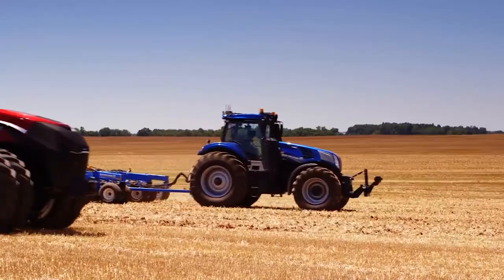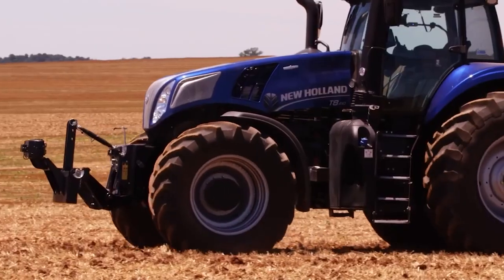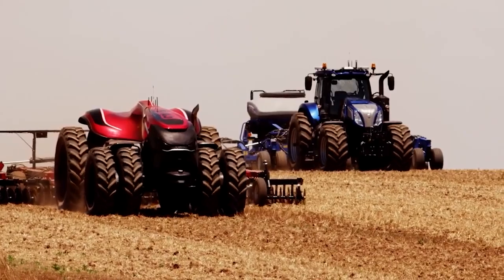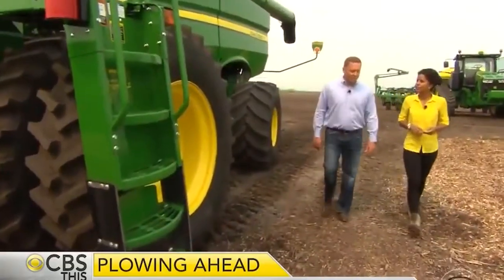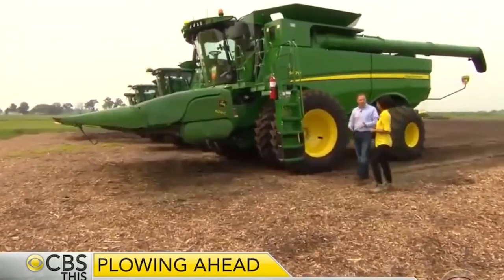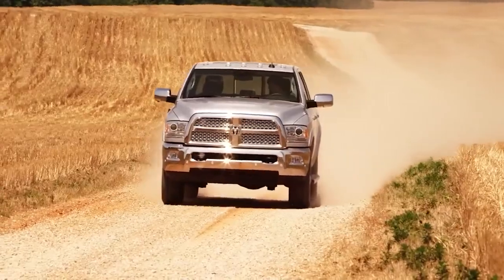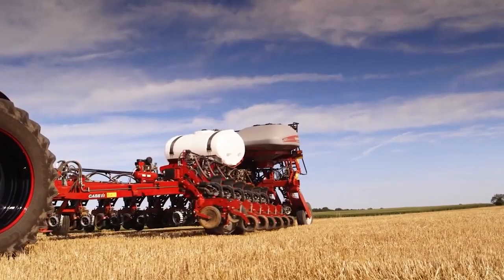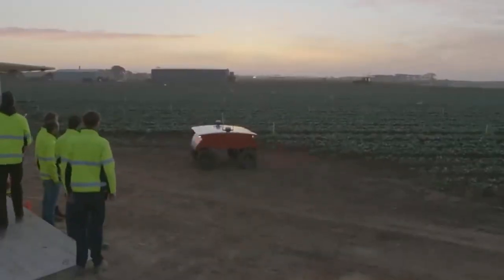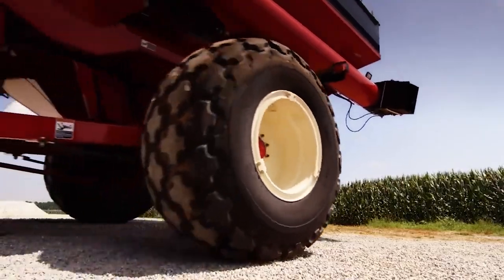Some farm automation technologies that farmers have already adopted into their day-to-day life include harvest automation, autonomous tractors, seeding and weeding, and drones. With the help of these farm automation tools, traditional agriculture companies can now address issues like shortages in farm labor, changes in consumer preferences, a rising global population, and the environmental footprint of farming. Farm automation technology will help traditional agricultural farmers tackle these issues as they encounter them.